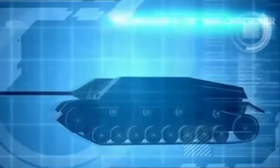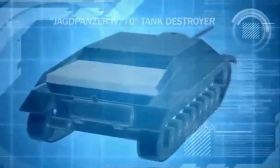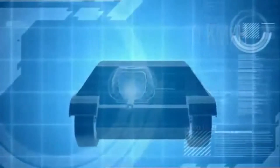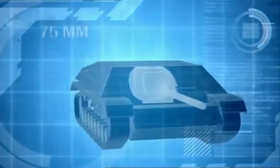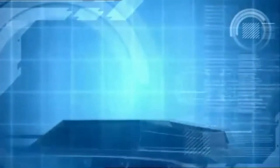The Jagdpanzer IV is protected by 80 millimeters of sloped frontal armor and is powered by a 300-horsepower engine, enabling it to reach top speeds of 40 kilometers per hour. It is a 26-ton tank killer, equipped with a 75-millimeter high-velocity cannon, able to rip through even the most robust Allied armor.